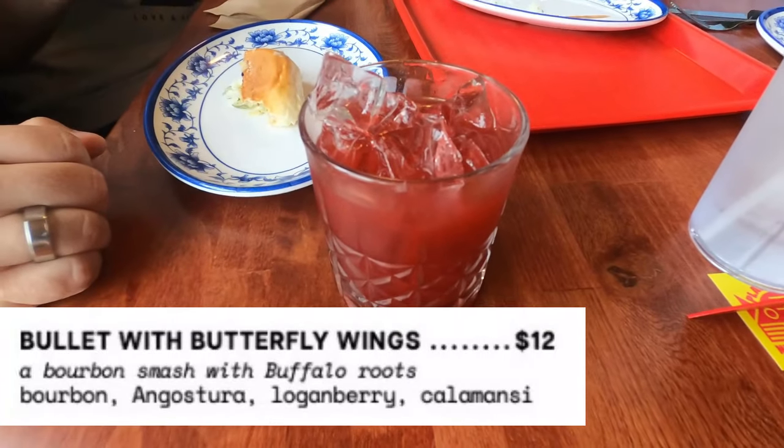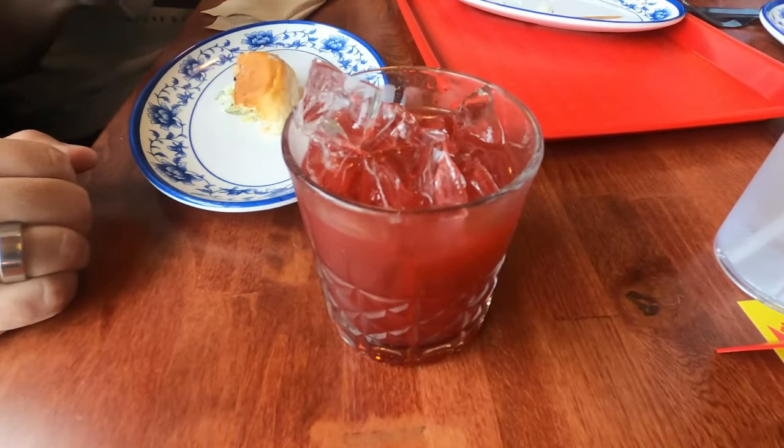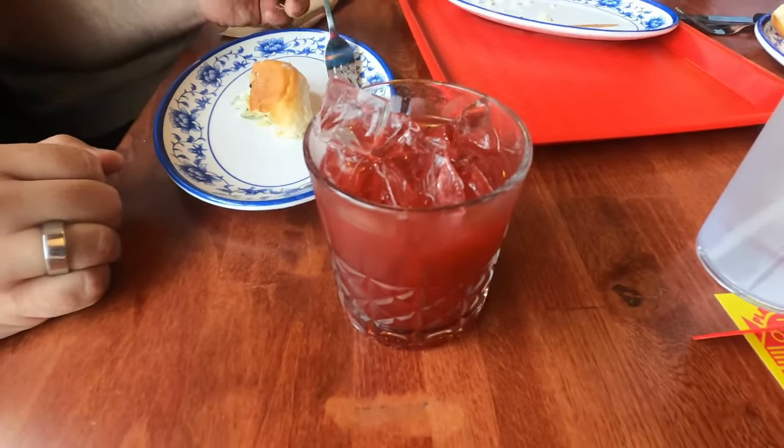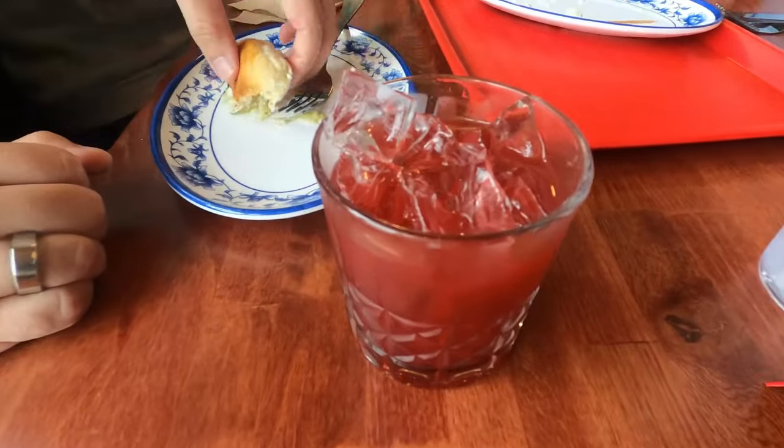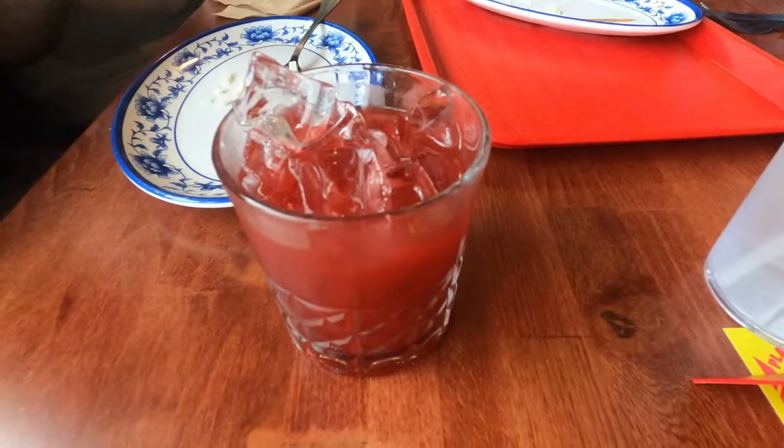The Bullet with Butterfly Wings takes its name from a Smashing Pumpkins song. This cocktail is a little sweeter than the first two and has that nice loganberry flavor to really bring the taste home.